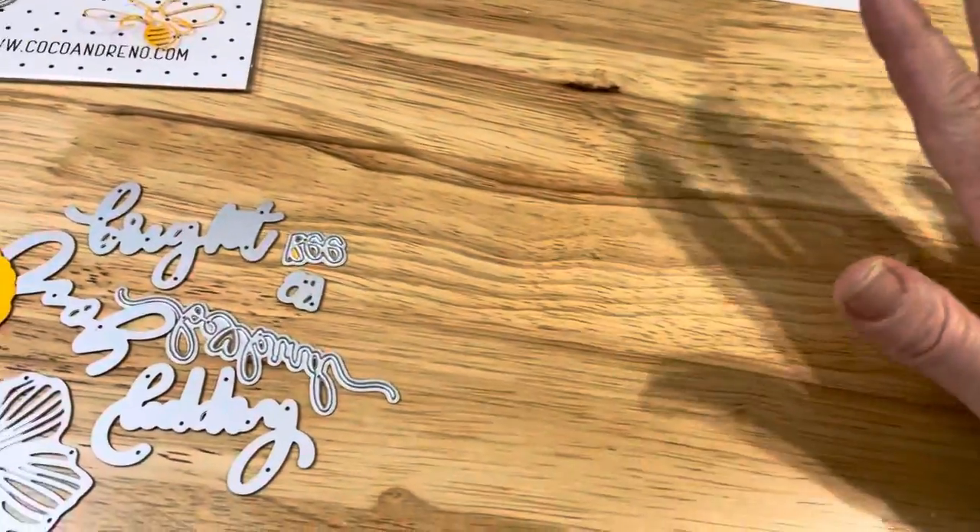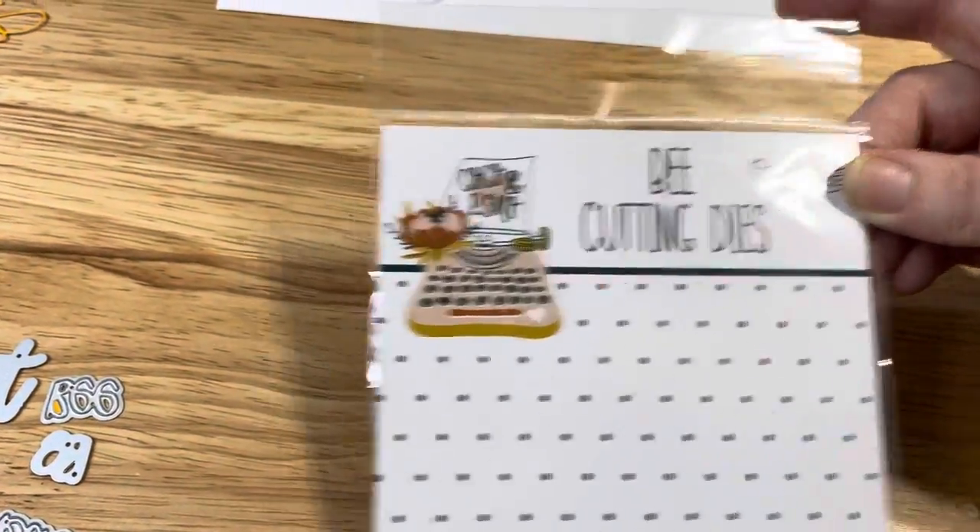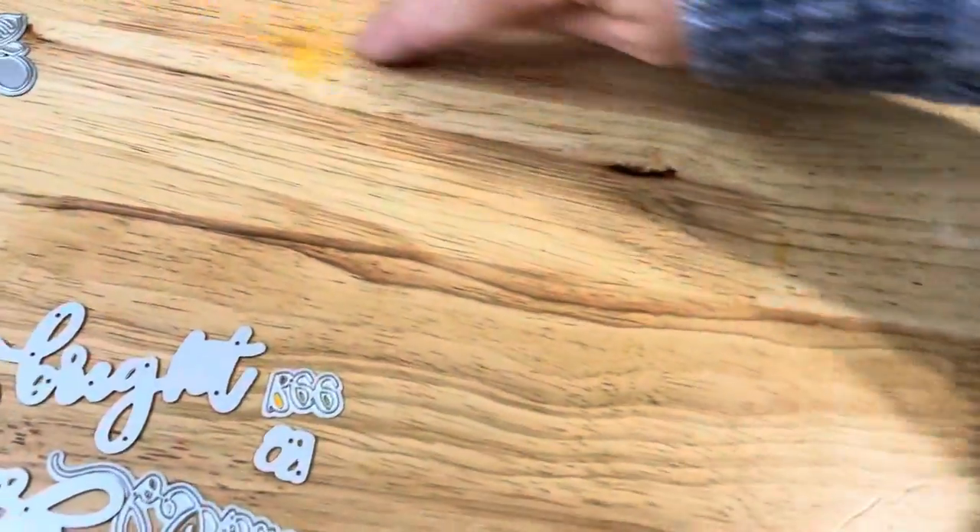Hi everyone, I am so excited to share with you these new bee cutting dies that I just got from Coco and Reno. I'm going to try and be fast here because my day is going to be starting soon.